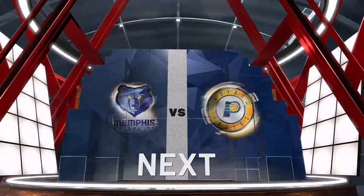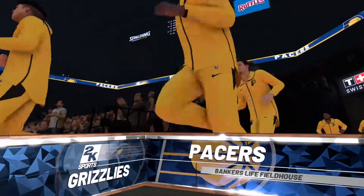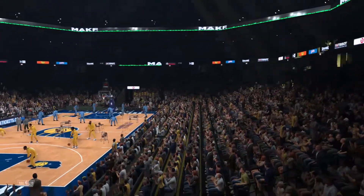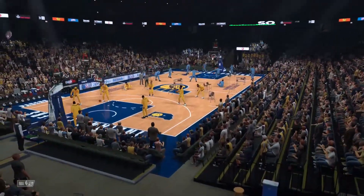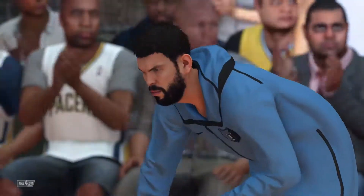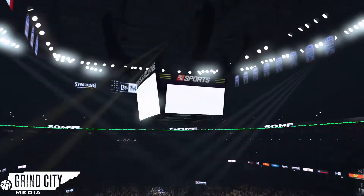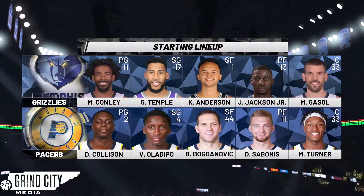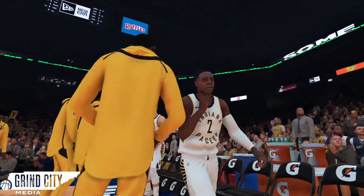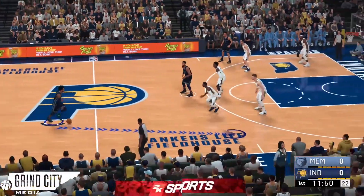Hello guys, welcome to the second episode of the Memphis Grizzlies MyGM. We're going to hop right into the game as the Grizzlies take on the Indiana Pacers on the road at Bankers Life Fieldhouse. Looking at the starting lineup: Michael Conley, Garrett Temple, Kyle Anderson, Jaren Jackson Jr., and Marc Gasol are your starting five for the Memphis Grizzlies.